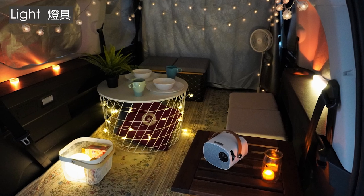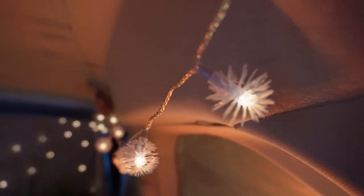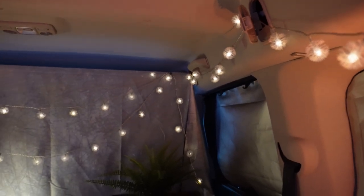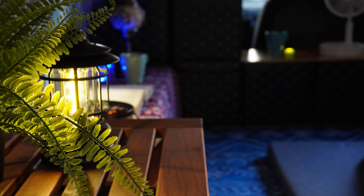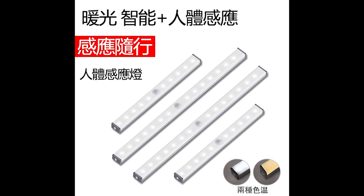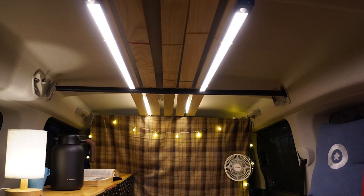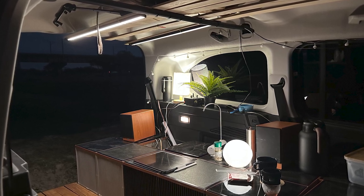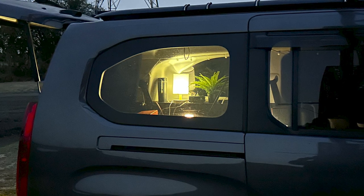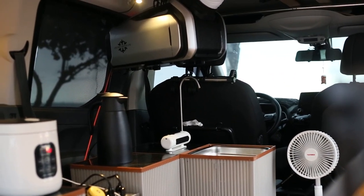Most LED lights available today are highly efficient, require minimal power to operate, and come in various specifications and styles. For example, string lights hung on the car interior can create a comfortable and tranquil atmosphere. When reading or working inside the car, one can opt for ambient lights with higher lumens and adjustable brightness. Another option is a long strip LED light fixed in waterproof plastic, usually equipped with a battery, which adds wireless illumination with flexible placement. Some of these light strips even feature infrared motion sensors, automatically turning on and off. Lighting is a relatively inexpensive investment but can significantly impact the overall comfort of the car interior.